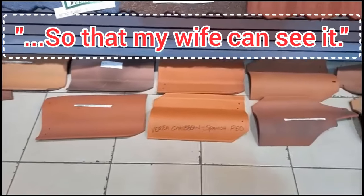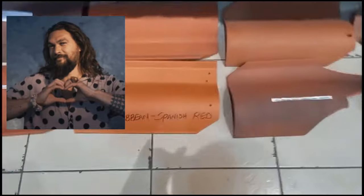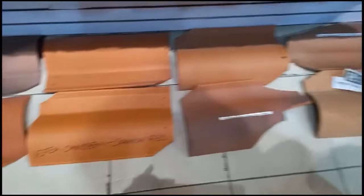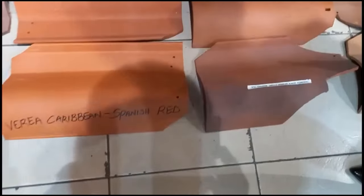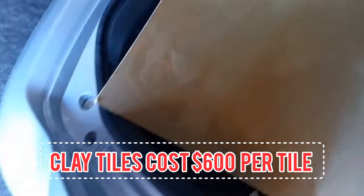Hubby was thinking about me even though he was looking at clay tiles — such a sweetheart. But we were on the hunt for clay tiles, and these were the options available to us. There goes our Caribbean Spanish Red, staring at us, just waiting for hubby to pick it, pay for it, and move right along with this roofing process.